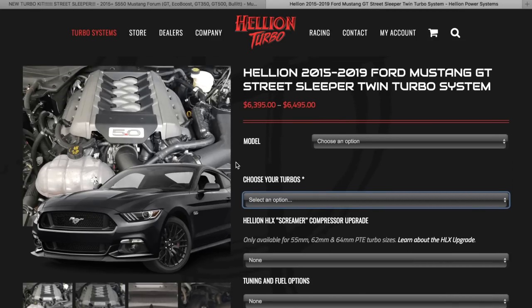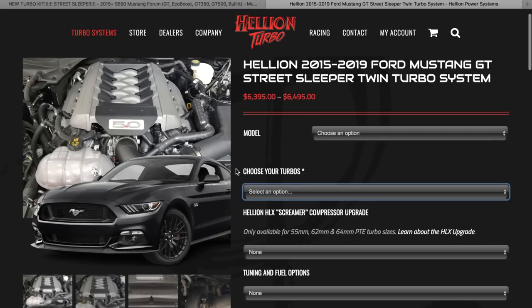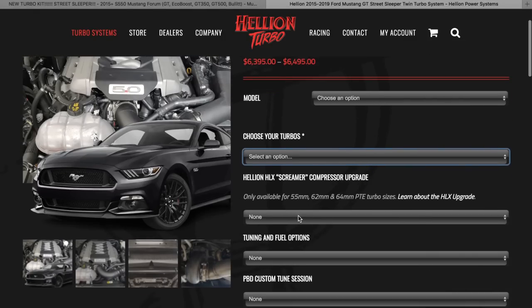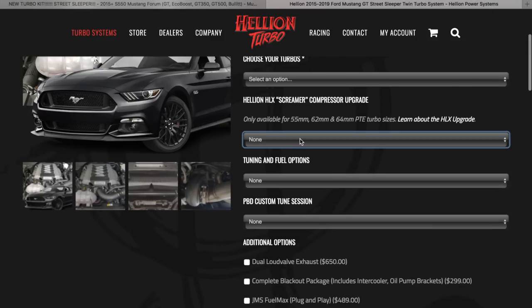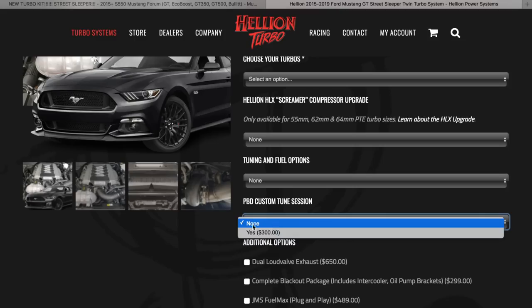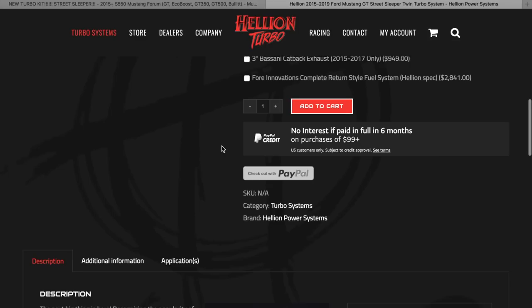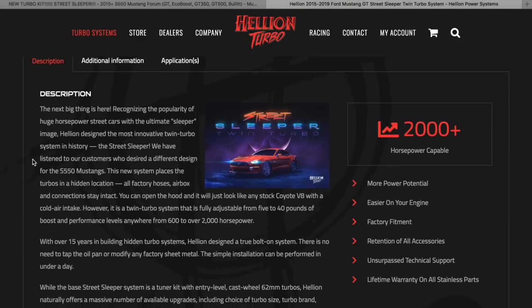It's affordable and I'm very curious to see how many more people are going to be ordering these kits over a Pro Charger, or over a Roush Supercharger, or over a Whipple even. I also want to see the track times for this. You can get the blackout kit, you can get the screamer option for the compressors which allows you to hear the turbo spool a little bit better. You can change the injectors, you can custom tune, they have boost gauges, boost controllers, all these other options too. Go to hellionpowersystems.com — 2,000 horsepower capable.